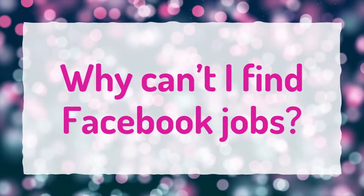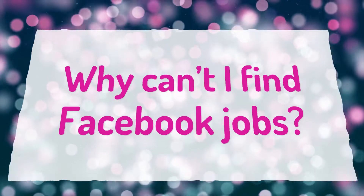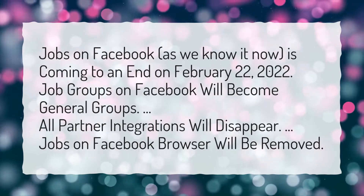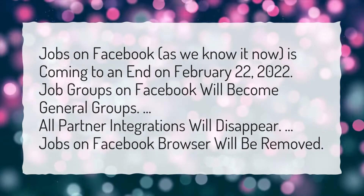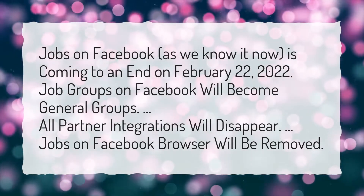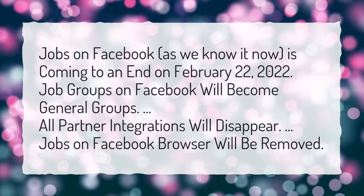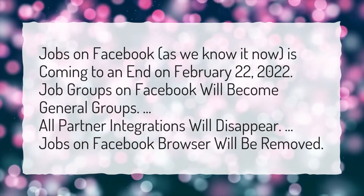Why can't I find Facebook jobs? Jobs on Facebook, as we know it now, is coming to an end on February 22, 2022. Job groups on Facebook will become general groups. All partner integrations will disappear. Jobs on Facebook browser will be removed.